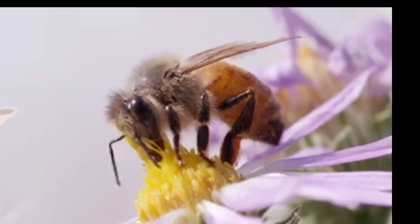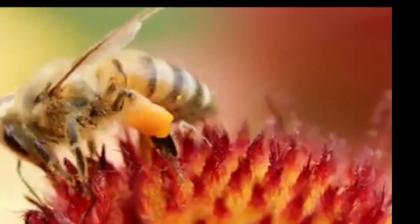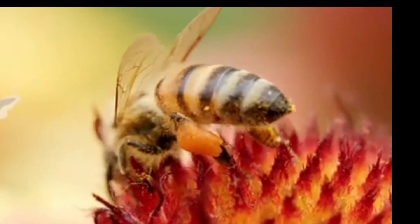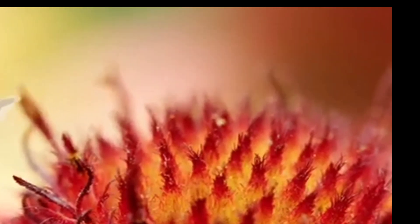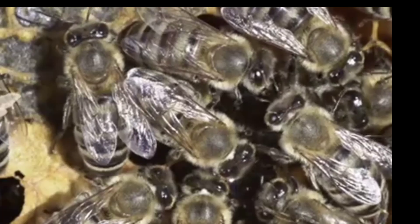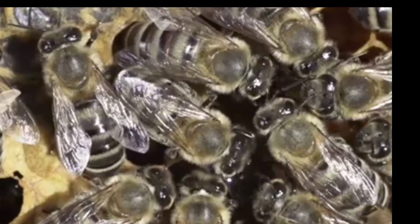The queen bee can live up to five years. However, the workers live for approximately six weeks. The drones stay in the hive during the spring and summer months. However, during the colder months, they are kicked out of the hive and must survive on their own.